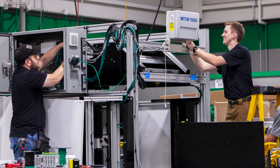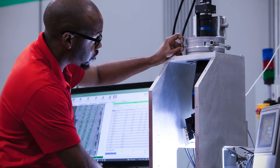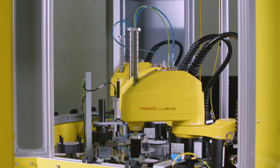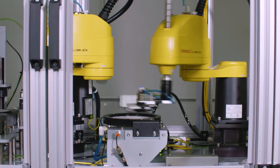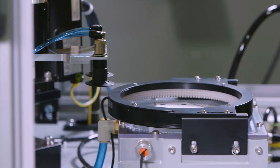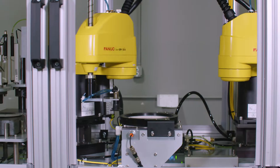We set up the full turnkey installation — everything from the camera, lens, lights, and the electrical enclosure. We do all of the programming, we do all of the installation, and then we'll come in and do all the training and debug after the fact. There's just a wide array of things that can be done with vision automation to improve the process.